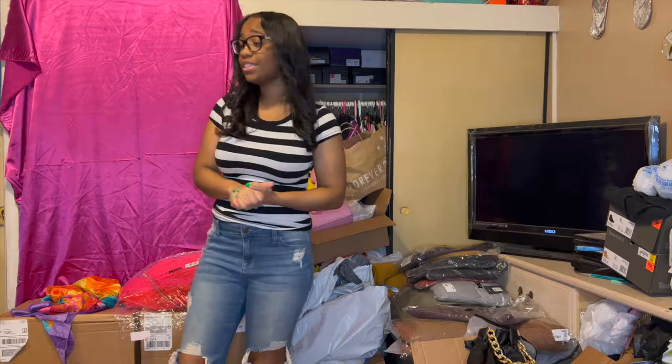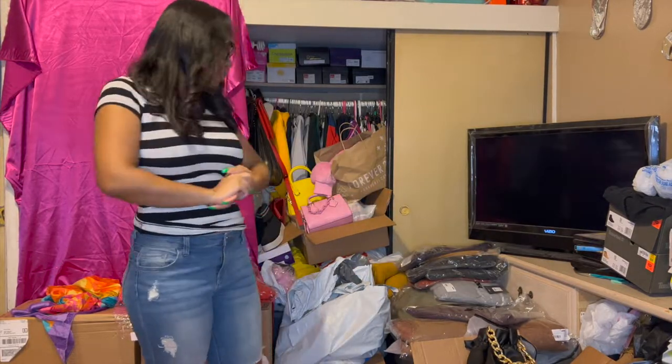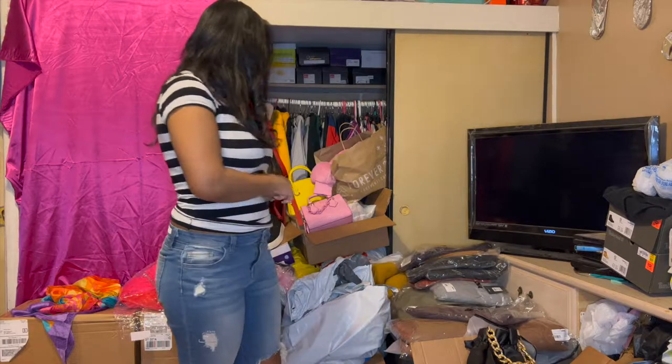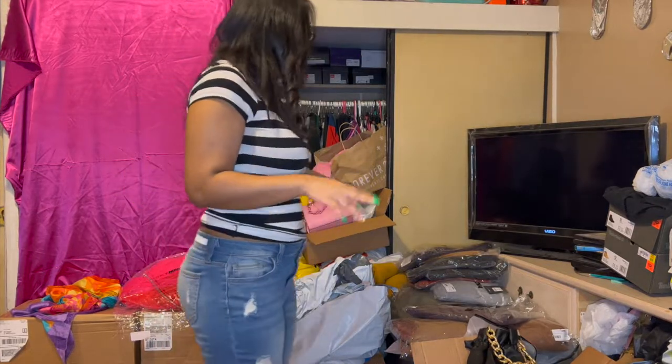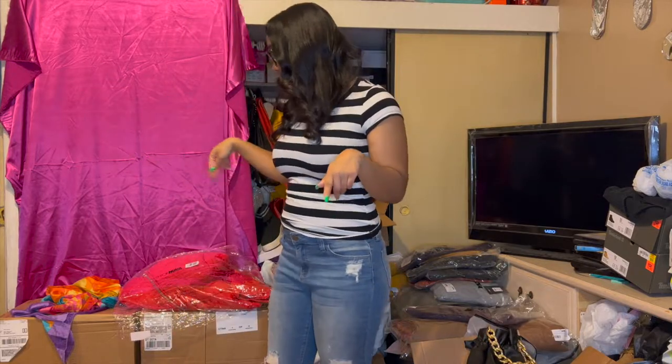Okay y'all, it's the next day — I got tired so I had to throw the towel in and go to sleep. But we're just gonna finish it up. I just have some more jackets. I think all I have left from that box is these jackets and these pants, and then I have these two other boxes that I have to finish opening.